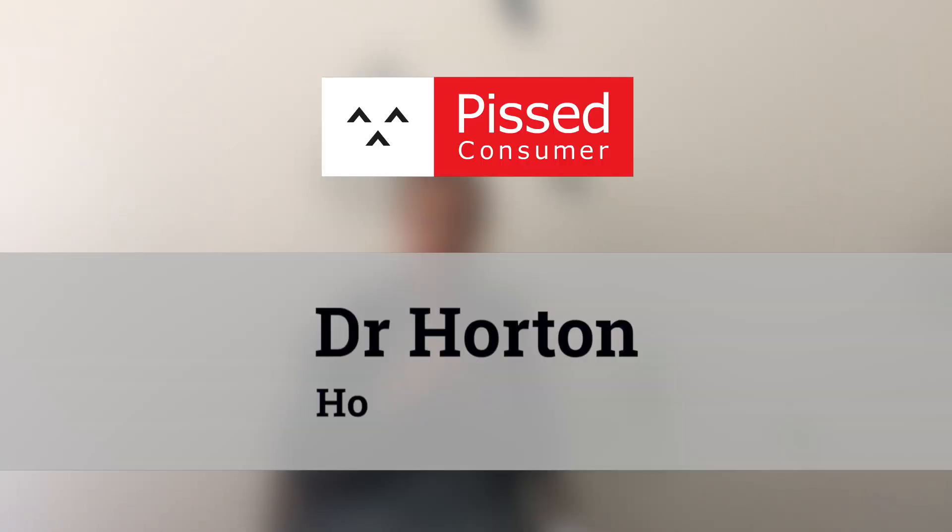Please enjoy the video and stay tuned for more. My husband and I purchased our home at the end of June of 2018.